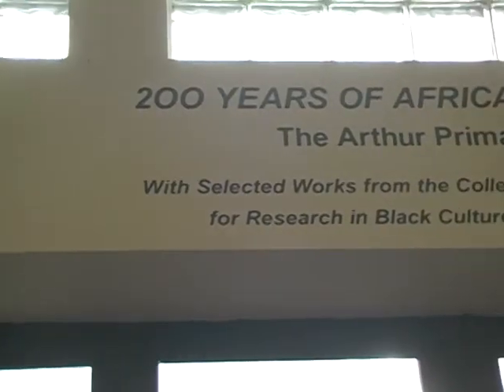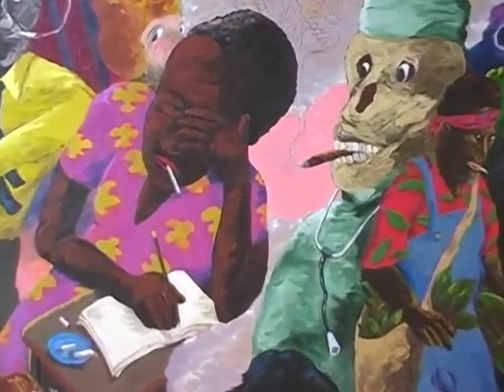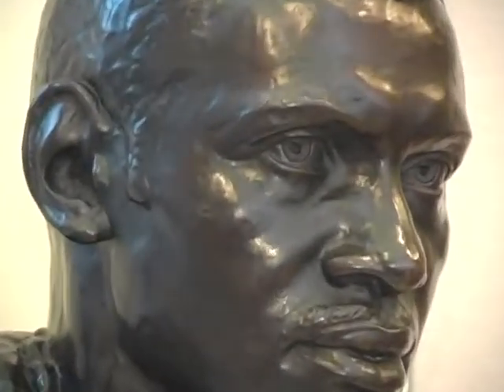This exhibit is '200 Years of African-American Art,' the Arthur Primus collection, taken from the collection of Arthur Primus, who owns about 300 original pieces of African-American art. About 90 are represented here in this exhibition. It's really important because it represents several well-known artists in African-American history, discusses that history, why these artists are important, why the things they discussed were important, and the impact they had on our history.